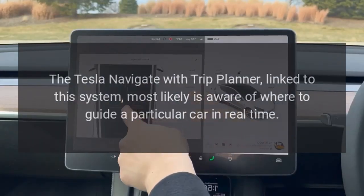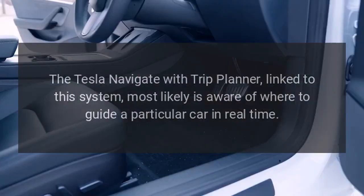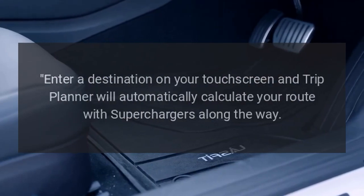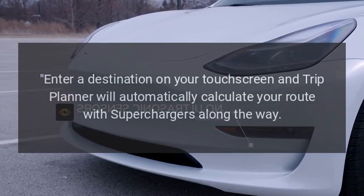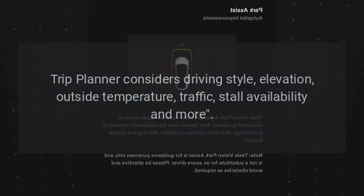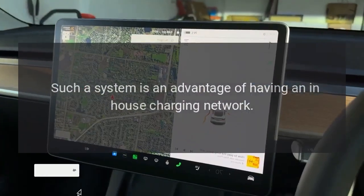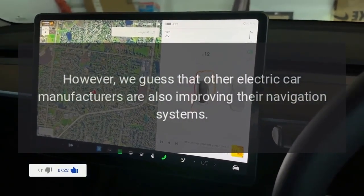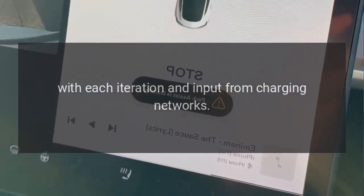The Tesla Navigate with Trip Planner, linked to this system, is most likely aware of where to guide a particular car in real time depending on supercharging network availability. Enter a destination on the touchscreen and Trip Planner will automatically calculate a route with superchargers along the way. Trip Planner considers driving style, elevation, outside temperature, traffic, stall availability, and more. Such a system is an advantage of having an in-house charging network, though other electric car manufacturers are also improving their navigation systems with each iteration and input from charging networks.